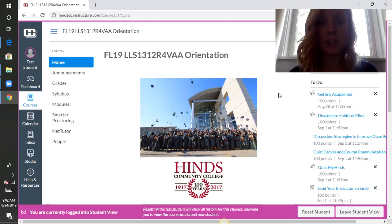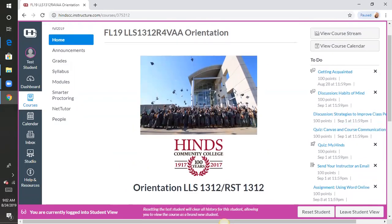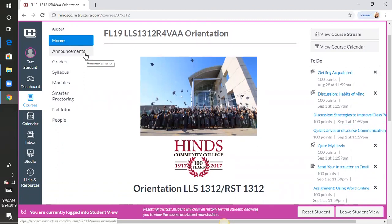What I want to do first is just show you how to use this course. You will always come straight to this page, which is the home page. You'll want to look at announcements every week — I'll send you something to remind you of what we're supposed to be doing and keep you on track.